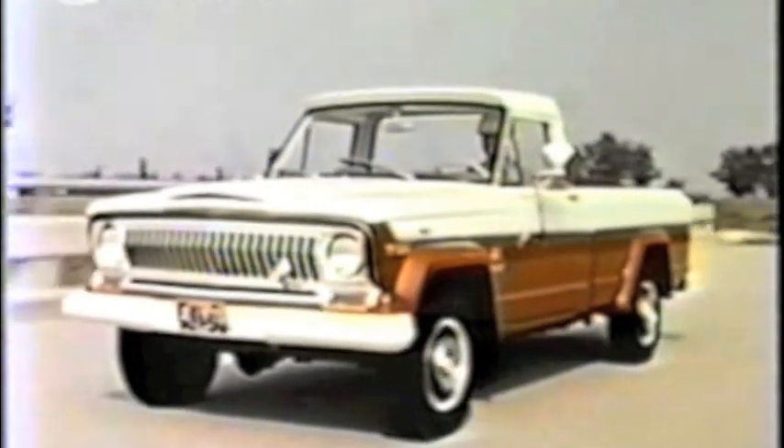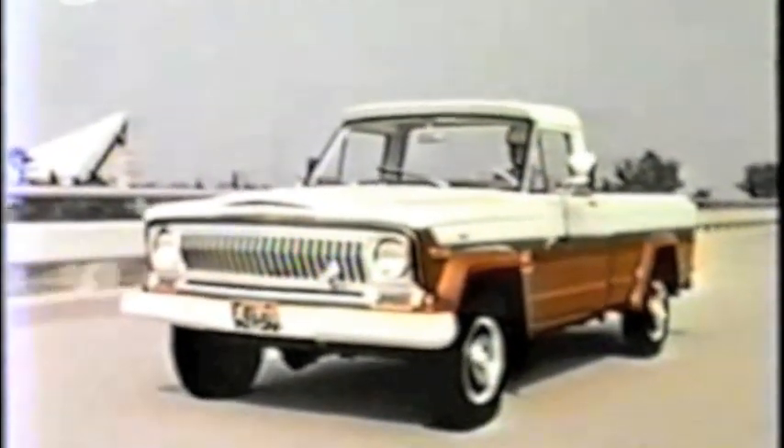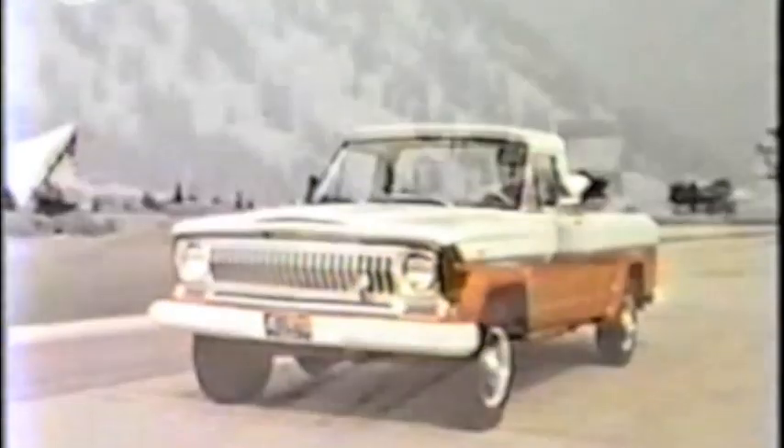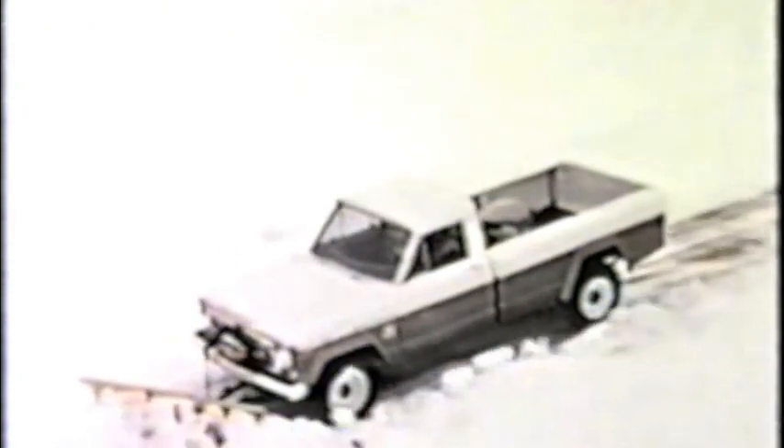Quadratrac allows each driving wheel to operate at its own speed and delivers continuous power to all four wheels in just the right proportion to match the vehicle to the road surface in both forward and reverse. The Jeep Quadratrac truck is ideally suited for four-wheel operation in normal dry road conditions or mixed dry and slippery surface conditions, and freewheeling hubs are no longer needed.